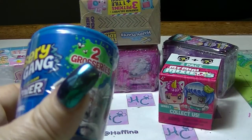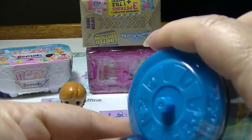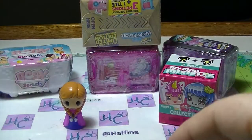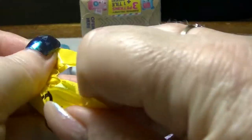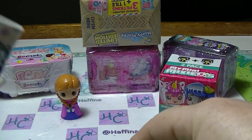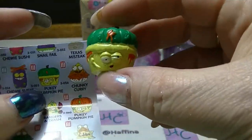Next we will open up this Grocery Gang Putrid Power one. These Fresh Pins are blue. This looks like Pumpkin Pie maybe? That's kind of what it reminds me of. Yep, Pukey Pumpkin Pie. Gross.